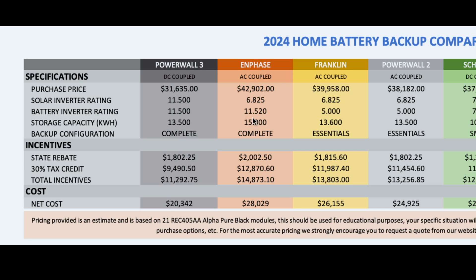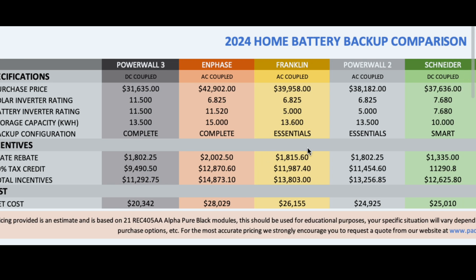Comparable power capabilities for whole home backup — that's what Enphase also advertises: if you have three 5P batteries, you can power your whole home. But that's a big price difference: $43,000 compared to under $32,000. With your rebates and tax credits, the Enphase net cost is $28,000, versus $20,000 out-the-door for the Powerwall 3.